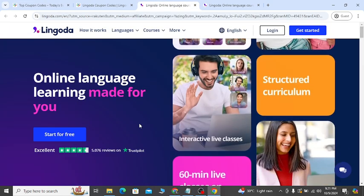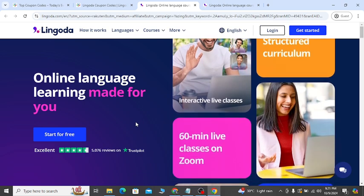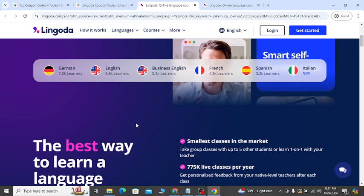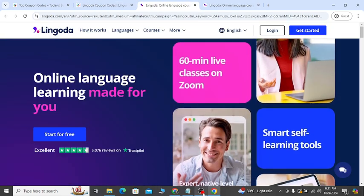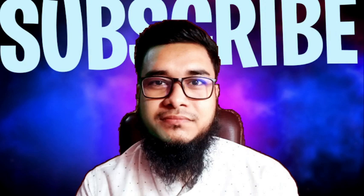So enjoy learning, build your knowledge, learn different languages you want, and use these coupons to save money. Make sure you like my video, share it with your friends, and don't forget to subscribe. Check out my other YouTube videos — I share different updates, discount coupons, guidelines, and how-to videos that will help you more. See you again in another video!